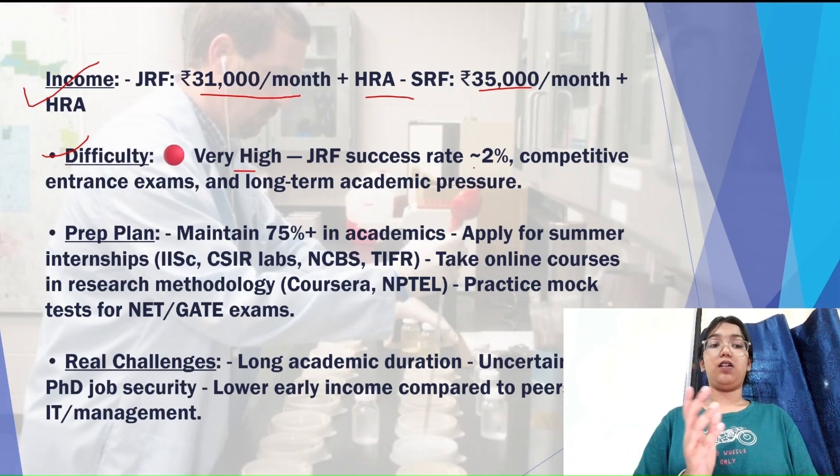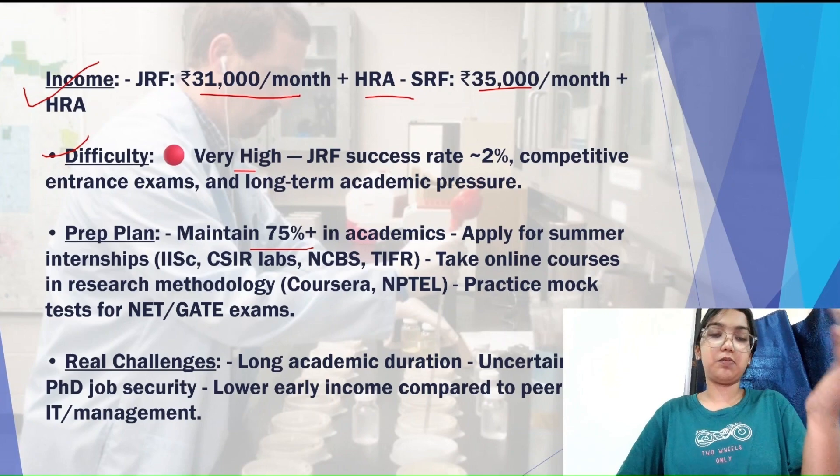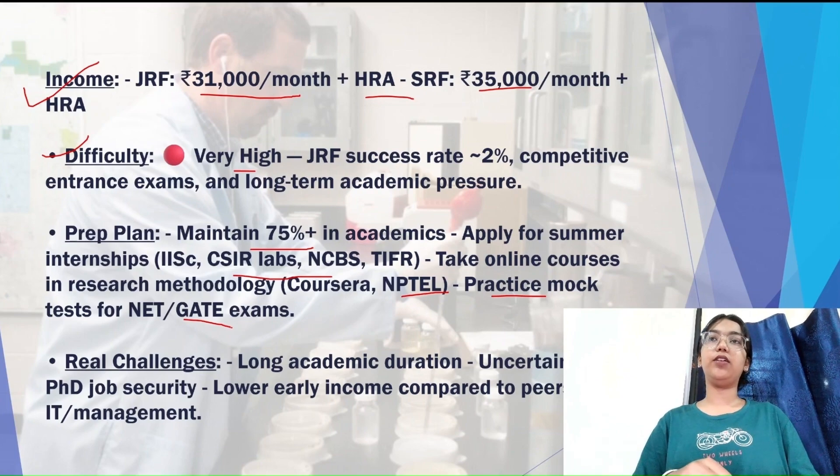You need to prepare really hard to get this post. The preparation plan includes maintaining 75% or above in academics, applying for internships, taking online courses on Coursera and NPTEL, and practicing mock papers and tests for NET and GATE exams. During your third year, try sitting for these exams to gauge your score, then push yourself to prepare better and aim to grab a seat during your final year.